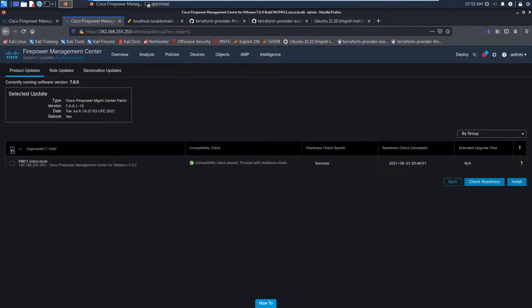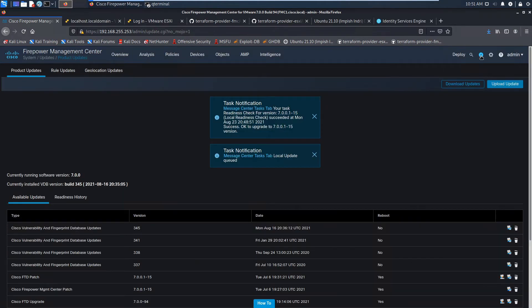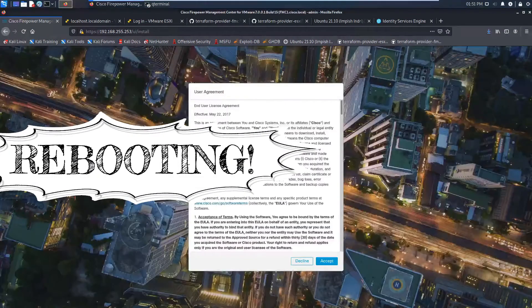Now I want to upgrade my box, do the installation of the patch, and go through that process. You can see we're at nine minutes, still installing the actual patch. The box is now rebooting and comes back up.